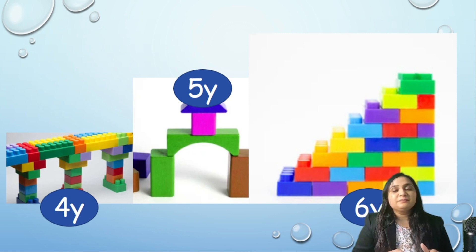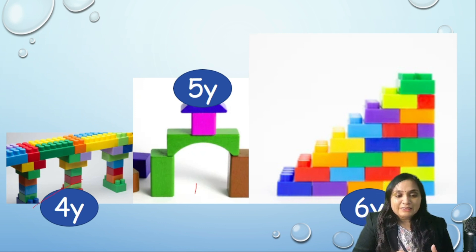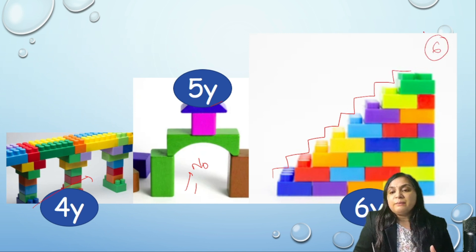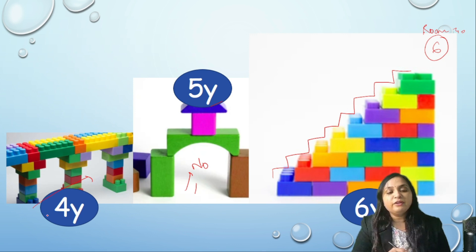An easy way to remember: a 4-year-old child passing beneath the bridge, entering through the number 5 gate of the colony, and then climbing up the steps to reach room number 6. So: 4 years — bridge, 5 years — gate, 6 years — steps.